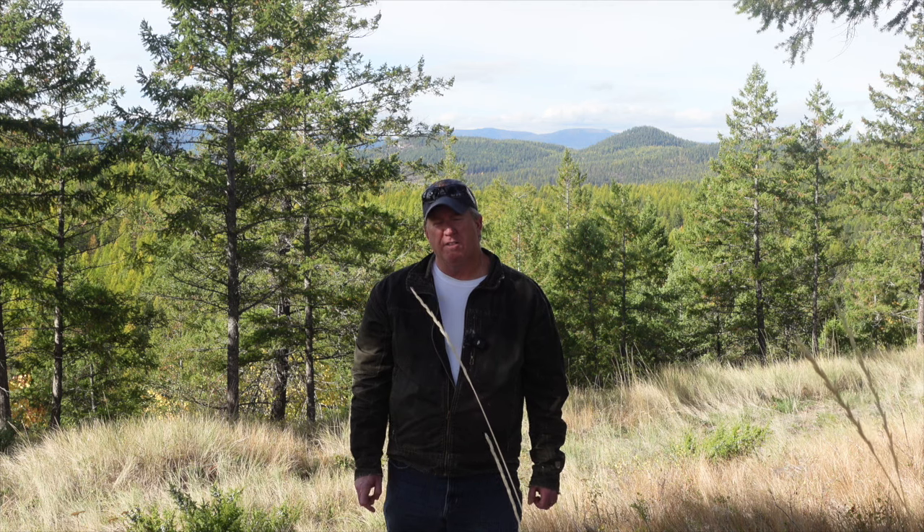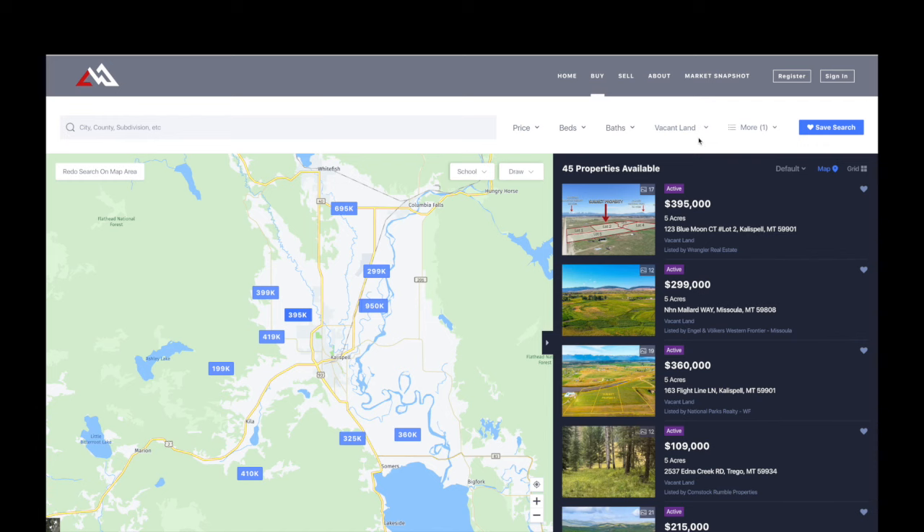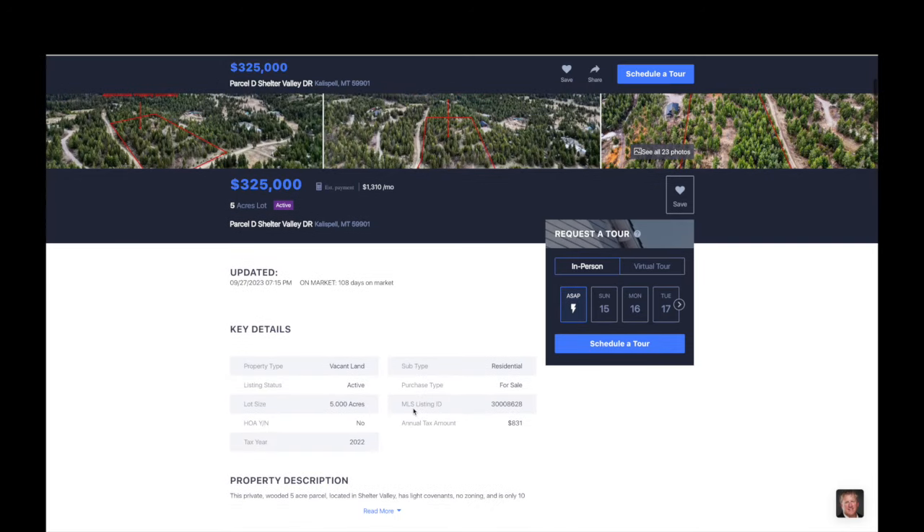Let's look at an example of what all this can cost on a regular five-acre lot. I did a search for exactly five-acre lots — only 45 came up — and we'll click on one listed at $325,000, south of Kalispell in Lower Valley. One thing to think about: the taxes show $830, but in Montana taxes are based on improvements to the land, so once you build something on there, that's obviously going to go up.